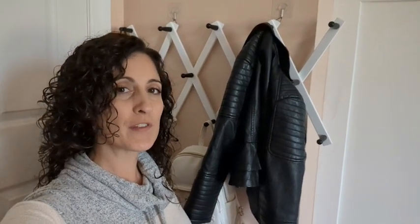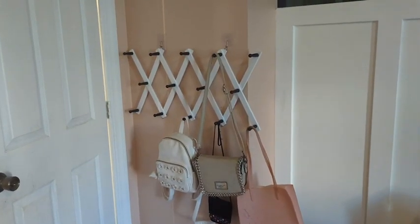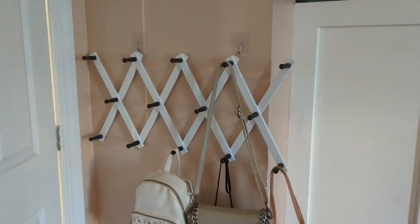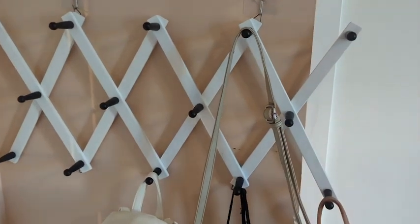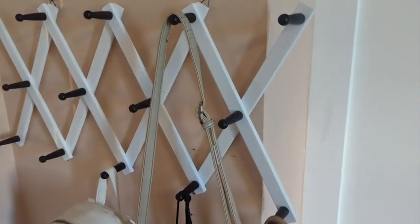Hey guys, this is Danielle with WTI, and I'm here to share with you this coat rack from Skolu. One of my biggest problems as a mom is my kids' messiness — it drives me crazy. They have so many purses, coats, lunch boxes, and backpacks, and they don't have a place to put them. This was the perfect solution to put into their room.